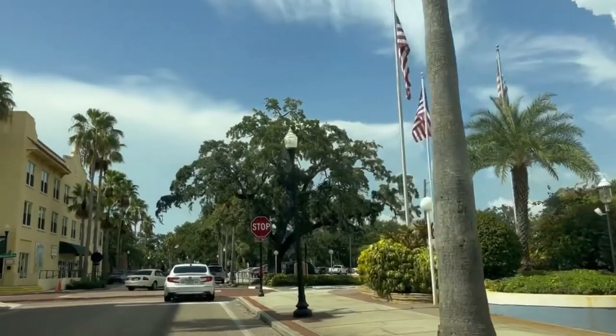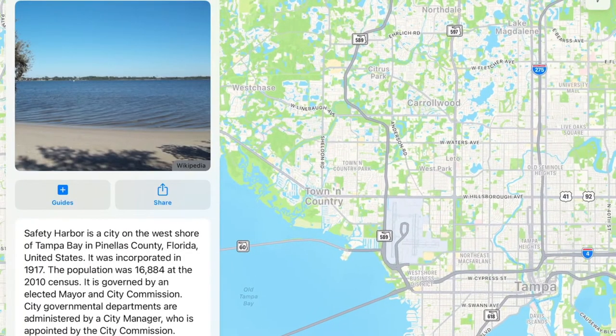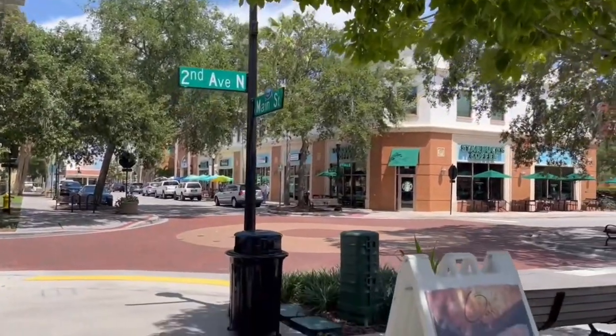If you have not heard of Safety Harbor before, Safety Harbor is a beautiful, quaint little waterfront town that is located just right across from Tampa. There's plenty of things to do, just like everything in a city, like shopping, dining, and also beautiful properties. So let's dive a little bit more into Safety Harbor.